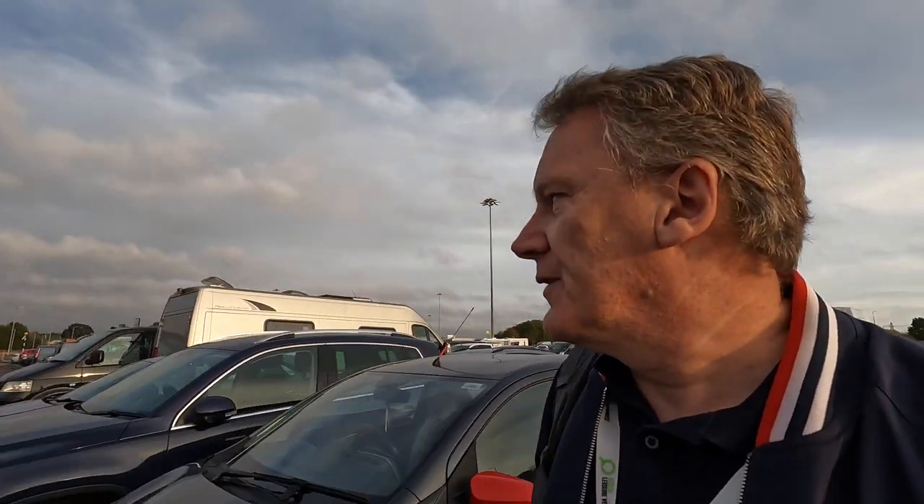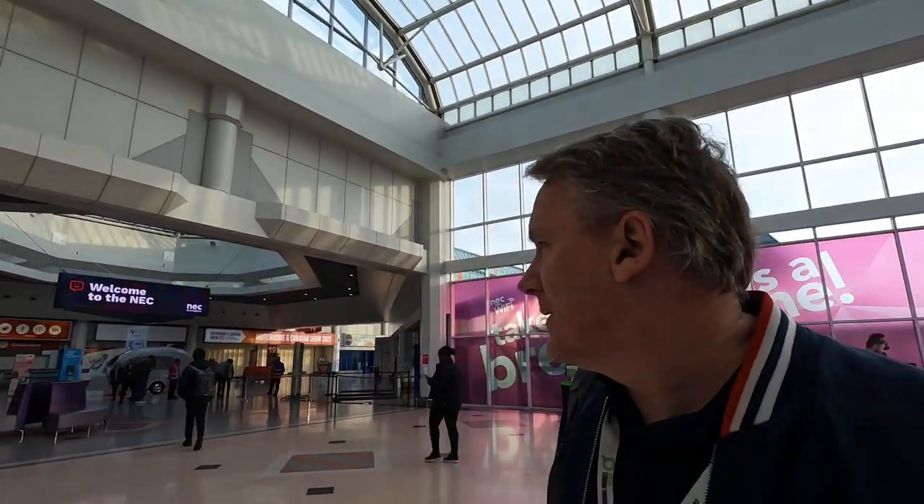All right, this is day two of the NEC show. Yesterday, no filming at all. Today, hopefully I'll do a bit more. It's easy to do a bit more than nothing, isn't it? Just taking a photo of the car park so that I know which one I'm in. So I'm in a bit earlier today to get some breakfast. I know there's a Wetherspoons up here. It's a very strange thing doing it on your own. Just got to get on with it, haven't you?